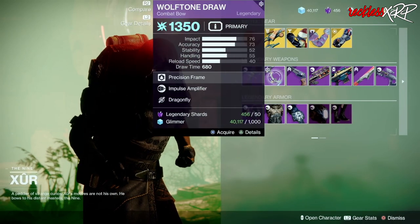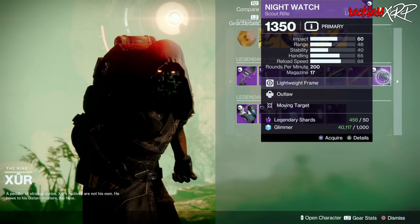As for Legendary Weapons, go ahead and pick up this Wolf Tone Draw, as well as this Nightwatch.